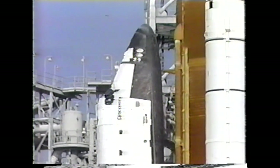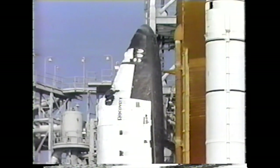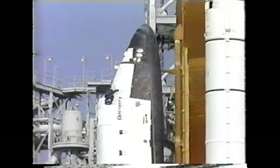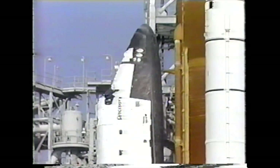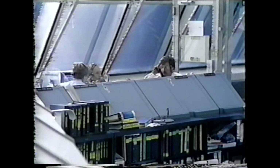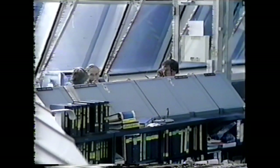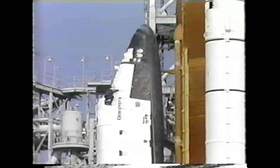APU engineers report that we have had a good APU shutdown as part of our saving procedures. APU shutdown is complete. NTD flight 2-1-2: the BFS SPC buffer is clear and we're ready for the G9 transition. We do not have a decision yet on how long the scrub will be. The launch team continues to safe the vehicle and the mission management team and launch director Bob Seek are discussing it.